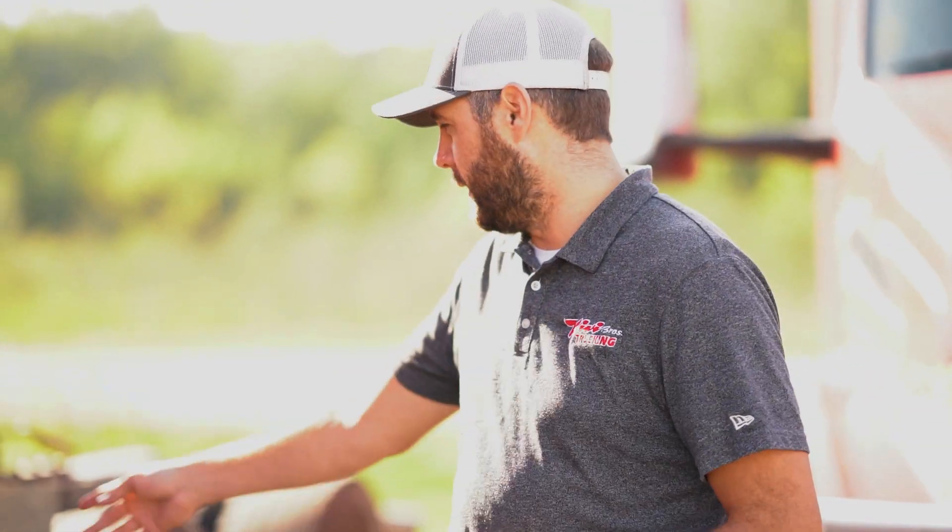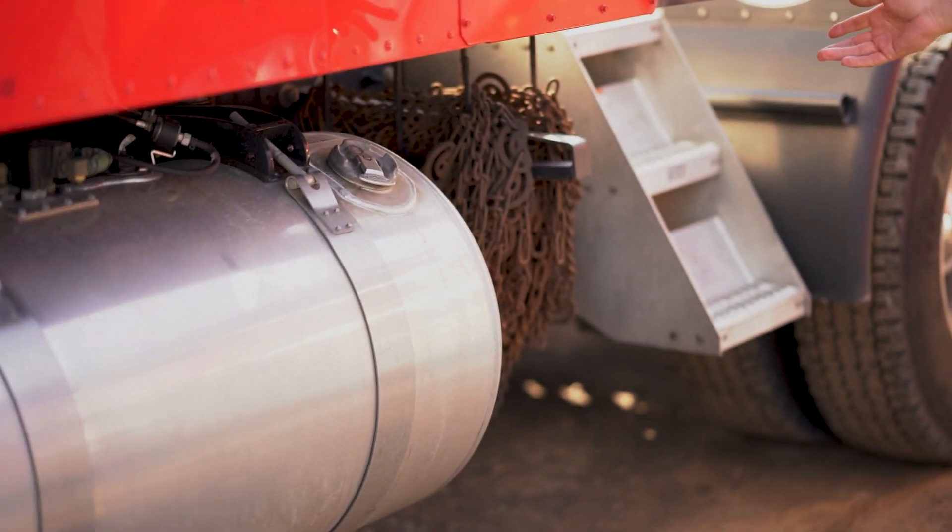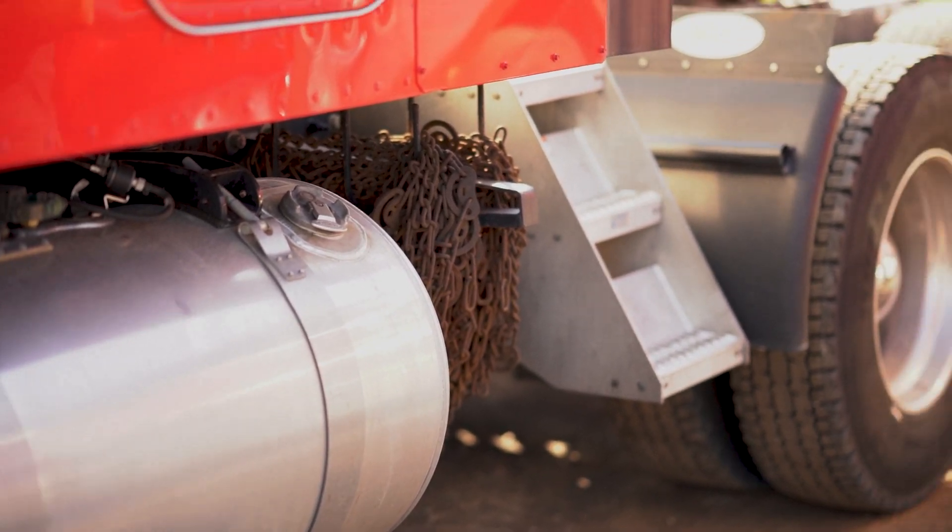Also, next month is chain season — tire chains. As you can see, we've got a tire chain hanger with chains on it. If you need tire chains, please get routed to a terminal to get them before Colorado goes on chain law next month. If you got a new truck and don't have a chain hanger on it yet, please get with the fleet department and we can get you routed to any of the terminals to get a chain hanger installed.